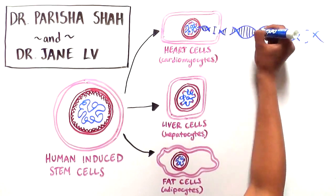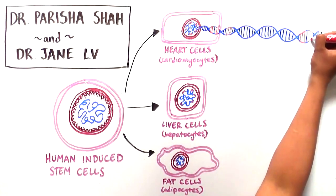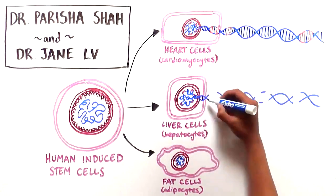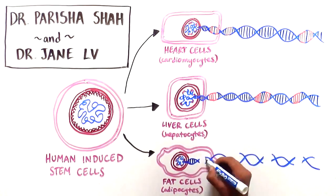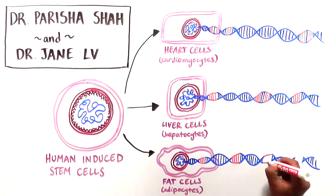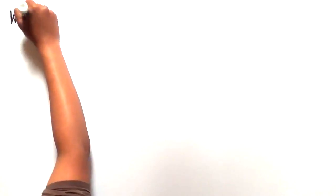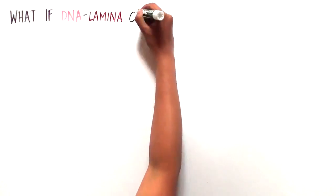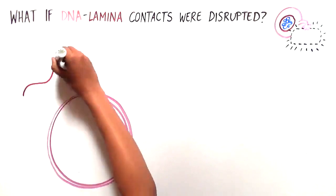When they mapped which regions of DNA were in contact with the nuclear lamina, they saw that it was different across the three cell types. Genes associated with unwanted fates were organized at the lamina, suggesting that the spatial organization of the genome may have a role in the identity of the cell. What might happen if the normal DNA-lamina contacts were disrupted? Would cells then lose their identity?